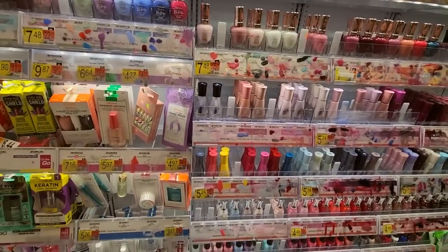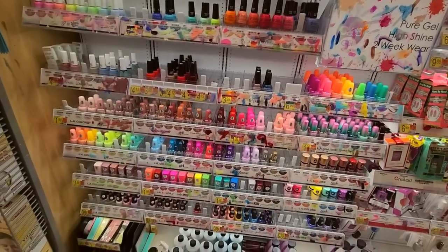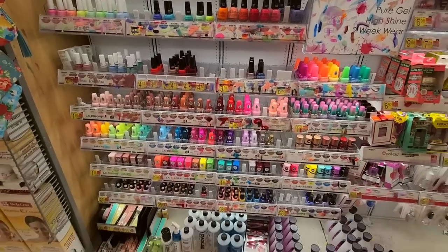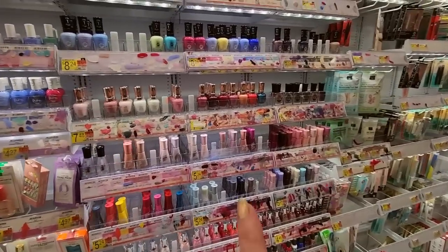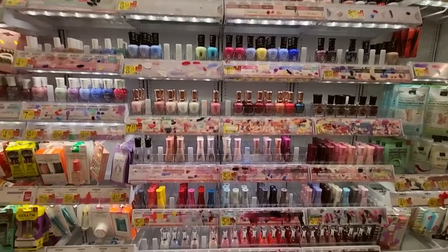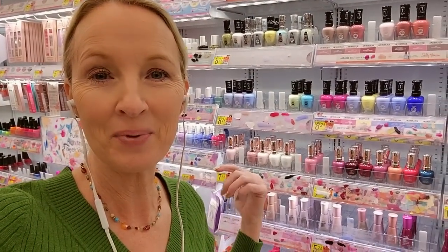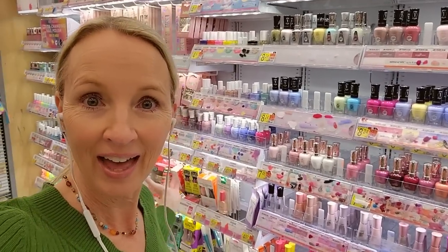Alright, look — we did it! It looks so much better. We got all of this right here — look, it looks beautiful. Thank you so much for watching. I really hope you enjoyed getting to clean up and organize the nail polish today. It's always so much fun to do that. Thank you so much for being here. I really hope you have a great day, and I'll see you again soon.